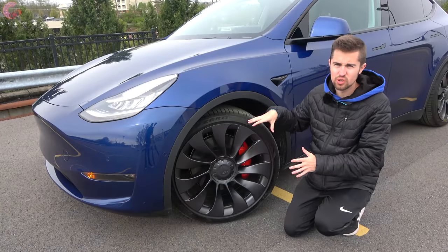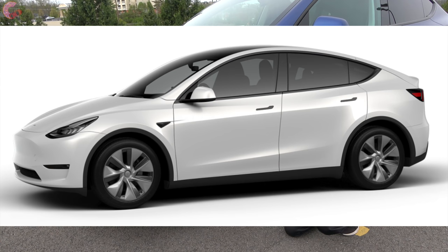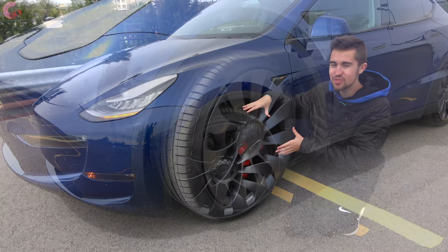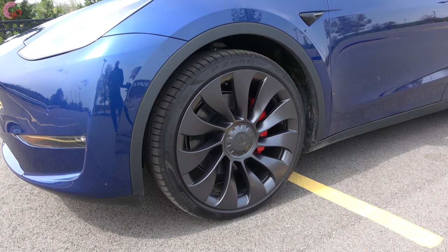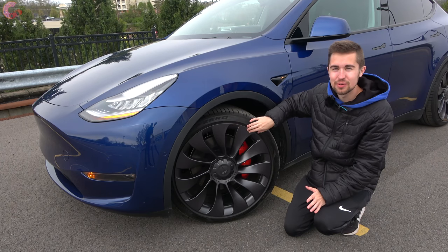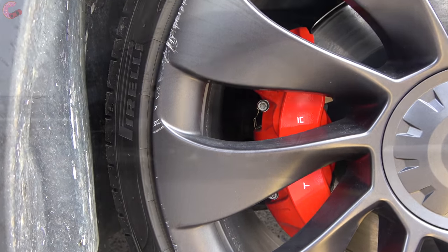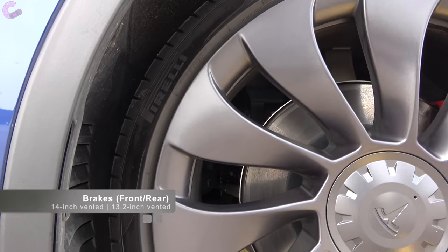Down at the wheels, there's a totally new set of options for the Model Y. Standard is a 19-inch wheel; on the long range you can upgrade to a 20-inch induction wheel; and on this performance model with the performance upgrade package you get these awesome-looking 21-inch Uber Turbine wheels. They have a kind of matte finish — a little delicate — and this example was involved in a small accident, so keep in mind the matte finish may be higher maintenance. The tires on this performance model are staggered — 255s in the front and 275s in the rear — and the performance upgrade package also adds performance brakes.